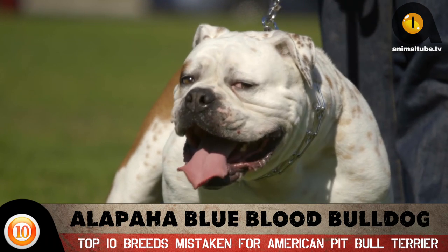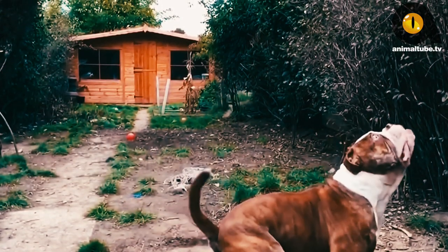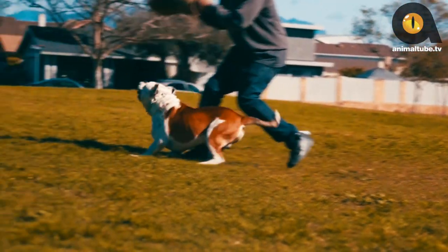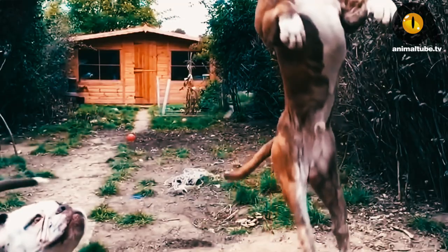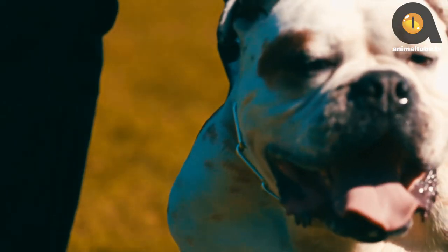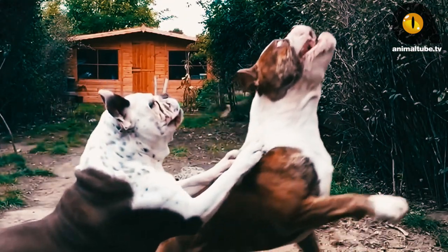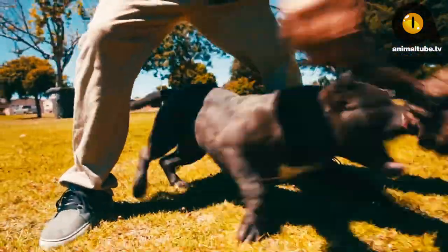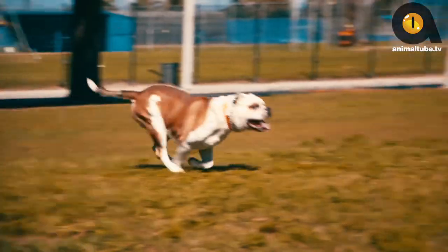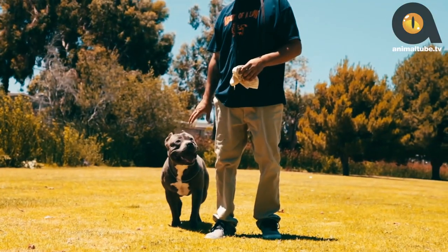Number 10: Alapaha Blue-Blood Bulldog. If you're looking for an intimidating-looking dog that would scare attackers and intruders away but is also great with children, this dog is just for you. The Alapaha Blue-Blood Bulldog is great with children and an outstanding guard dog, but it's in no way unfriendly or hostile towards its owner. He'll be a great and loyal companion but will tolerate no funny business from outsiders. They can manage life in an apartment, but only if given enough exercise, and would thrive in a house with a medium-sized yard to run around in.